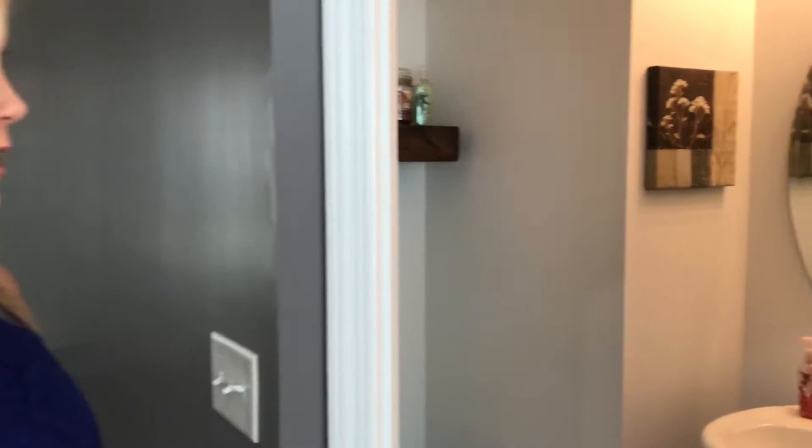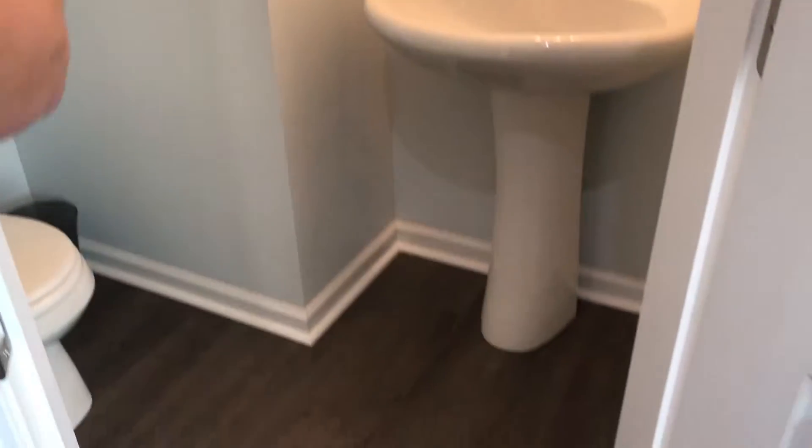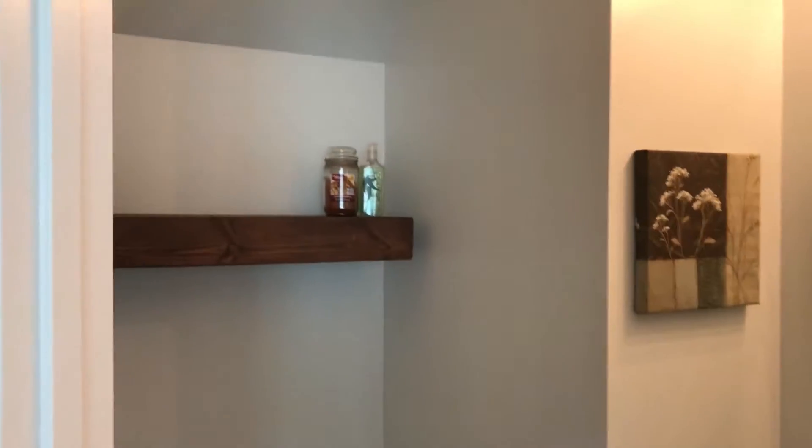And of course we also have a half bath downstairs. We've got a pedestal sink, we've got the custom paint, and once again another custom shelf that my seller is willing to leave.